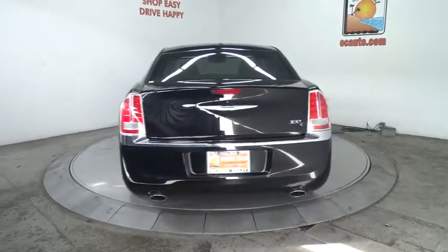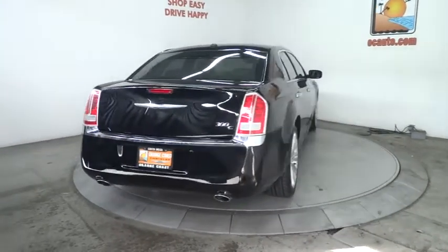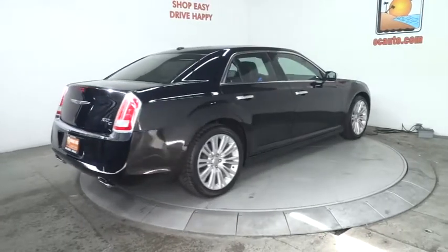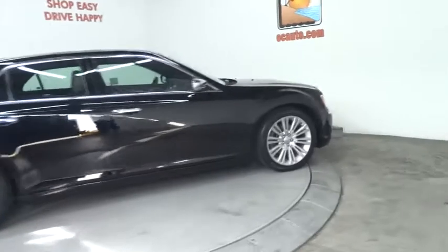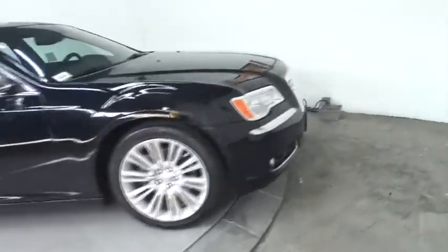Stability control, remote engine start, traction control, steering wheel audio controls, power passenger seat, anti-lock braking system, navigation system, power steering, adjustable steering wheel.